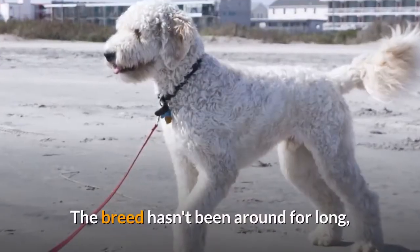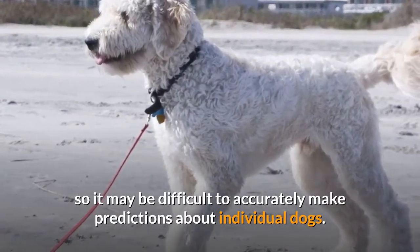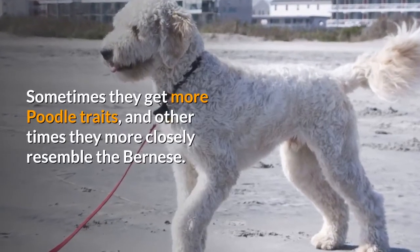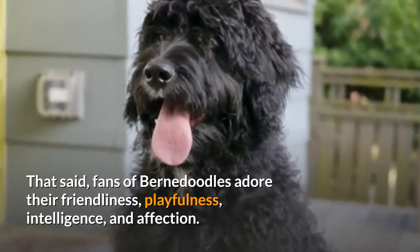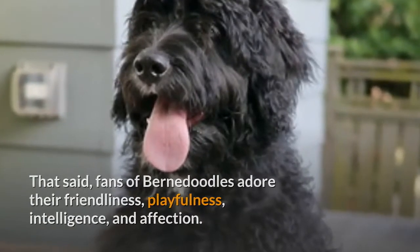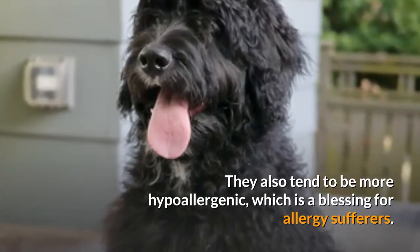The breed hasn't been around for long, so it may be difficult to accurately make predictions about individual dogs. Sometimes they get more poodle traits, and other times they more closely resemble the Bernese. That said, fans of Bernadoodles adore their friendliness, playfulness, intelligence, and affection. They also tend to be more hypoallergenic, which is a blessing for allergy sufferers.